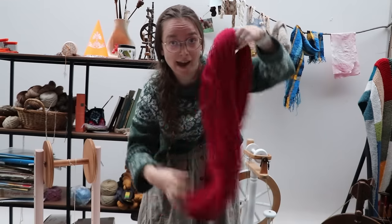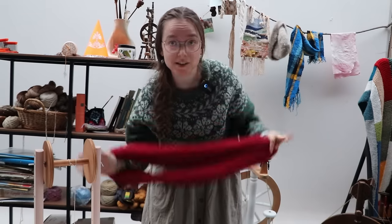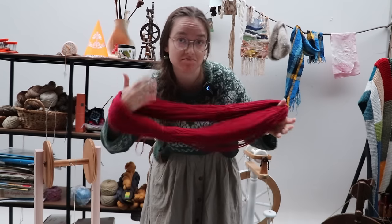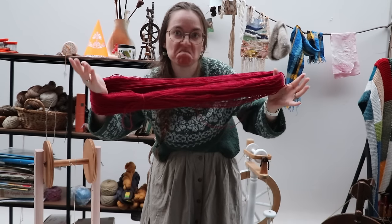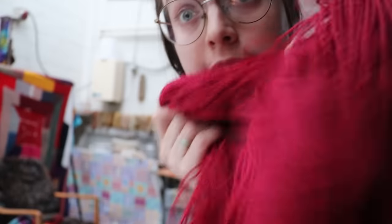That's another hefty skein of yarn. I can't tell you how many meters it is because I didn't keep count. Let's hope we can finish the sweater with this. I really did not enjoy spinning it - commercially prepped merino is not my favorite - so I really hope this is the last.